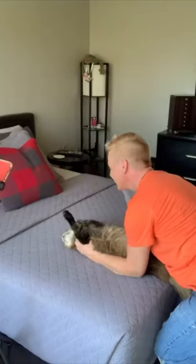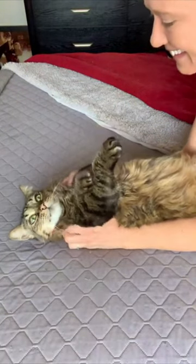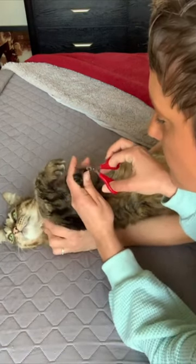So today's cat tip is the kitty coma for nail trimming. Take your cat, lay them on their back with your thumbs hooked underneath their arms while massaging their neck and underneath their chin. This puts them into a kitty coma, and someone else can quickly trim their nails with pet nail clippers.